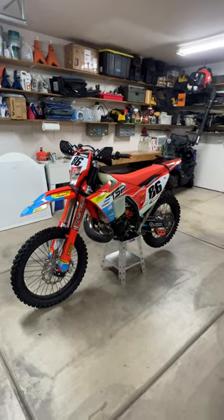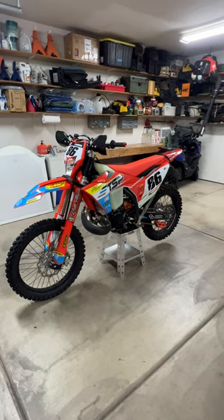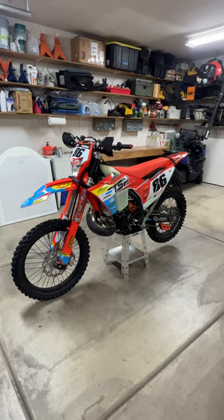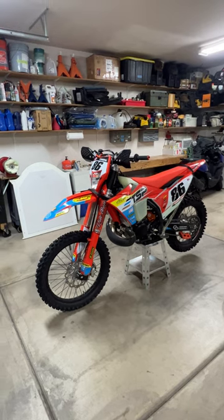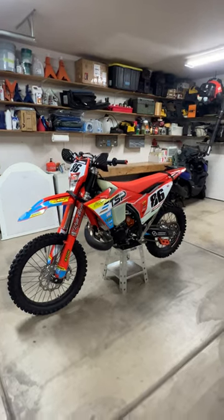This is my 2024 KTM 300XCW hard enduro build. I almost exclusively ride hard enduro tech stuff, so everything on this bike is placed to either give better performance or protection, since hard enduro riding can be hard on your bikes with all the rocks and tip-overs and stuff.